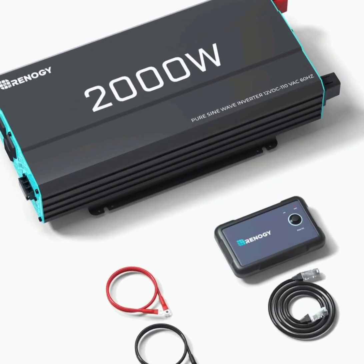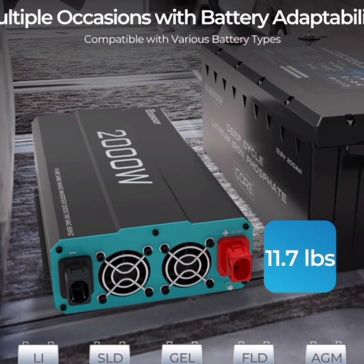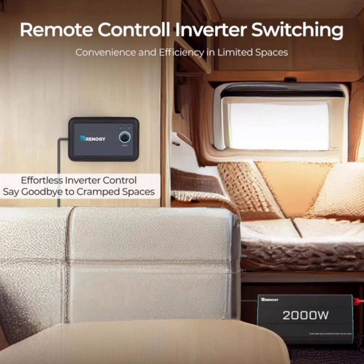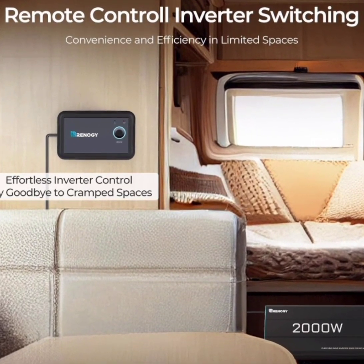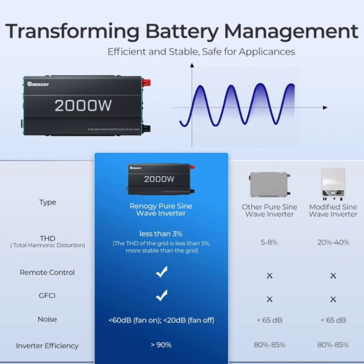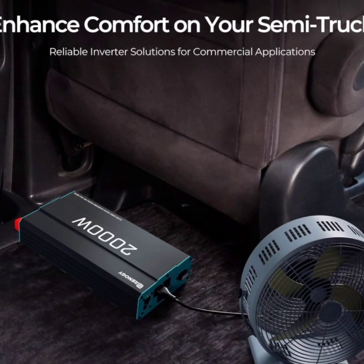The Renogy 2000W Pure Sine Wave Inverter is a versatile and reliable device designed for converting 12V DC power to 120V AC power, suitable for a variety of applications including home use, RVs, trucks, and off-grid solar power systems. Here are the key features and specifications of this inverter.